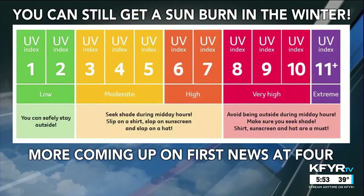Speaking of the UV index, I'll explain more about this during my full weather segment later today. But you can still get a sunburn in the wintertime. I'll have a lot more coming up about sun angles, the UV index, and how it is still important to talk about in the colder months, coming up on First News at 4.